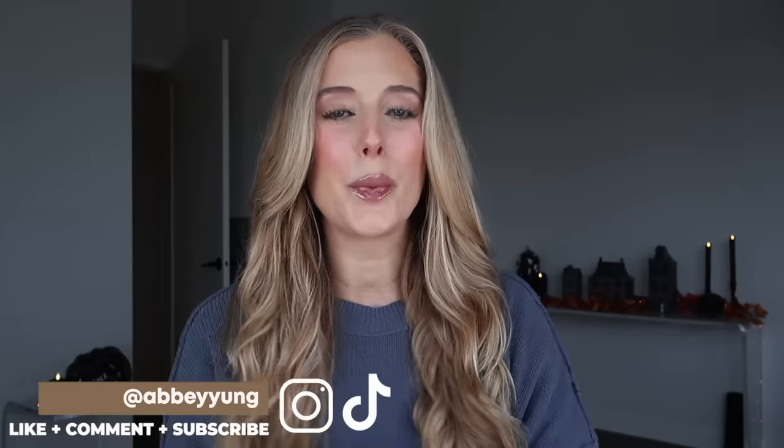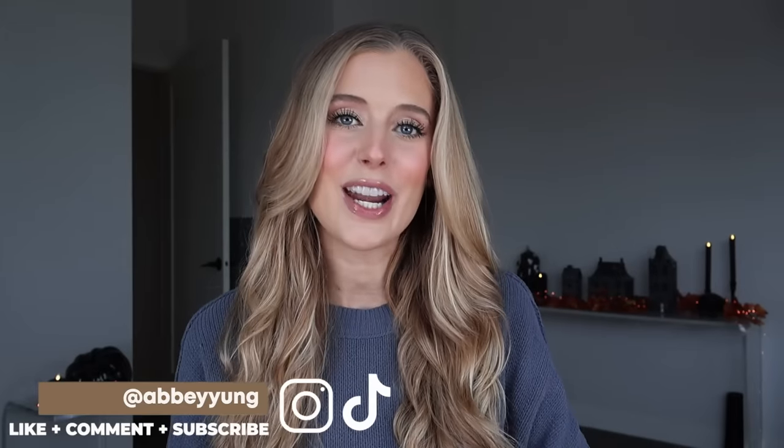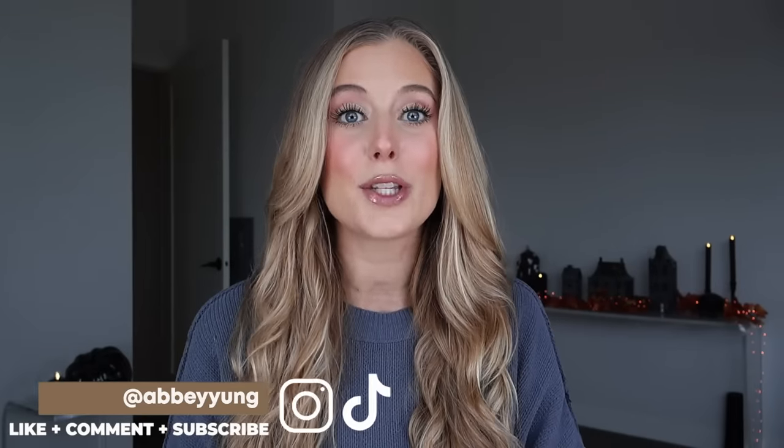Hey guys! Welcome back to my channel, or welcome if you are new here. We are going to be doing a current favorites video today, which will include favorites from a bunch of different categories like makeup, skincare, haircare, body care, and lifestyle. So let's jump on into it. Welcome to fall in Minnesota — it's too cold for a regular long sleeve but too hot for a sweater.